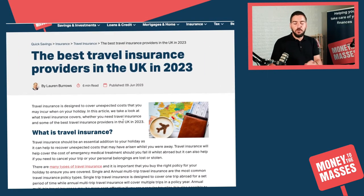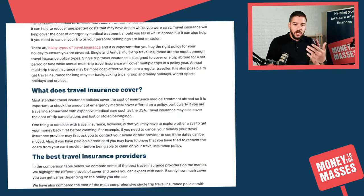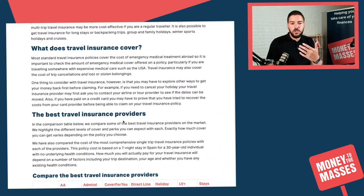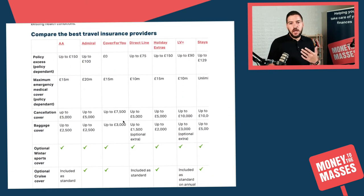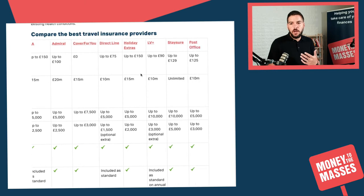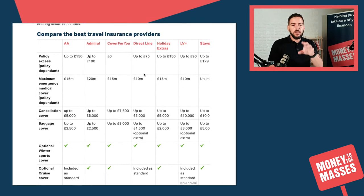The article is called 'The Best Travel Insurance Providers in the UK'. It goes through all the different things you can look at in a travel insurance policy, but the key thing you're going to want to look at is the table. You can scroll right — we do cover more than you can see on screen at first glance. We look at some of the best travel insurance providers and the most important things you should consider in a policy, including policy access and emergency medical cover.